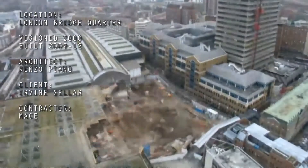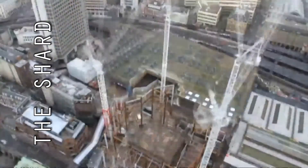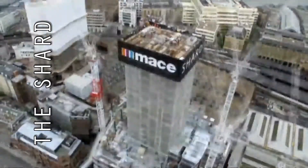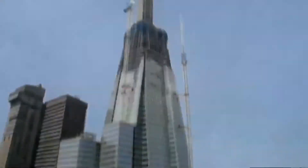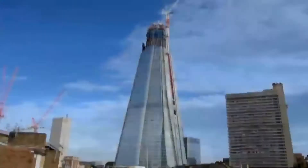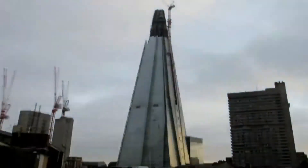It was actually taller at the beginning — it was 400 meters. But then the aeronautics authority said you cannot build that high because you interfere with the flight of airplanes, so we stopped it. Actually, we broke it. So the building is now 310 meters, but he still desired to go up to 400 meters.